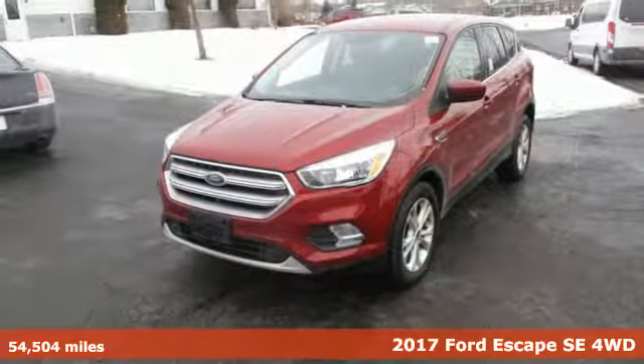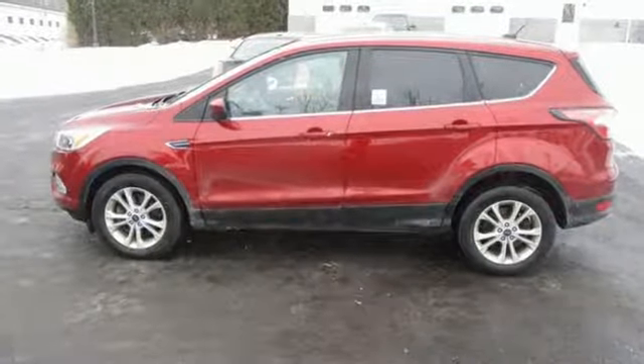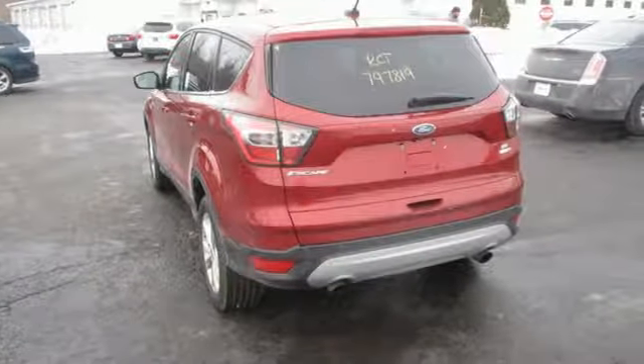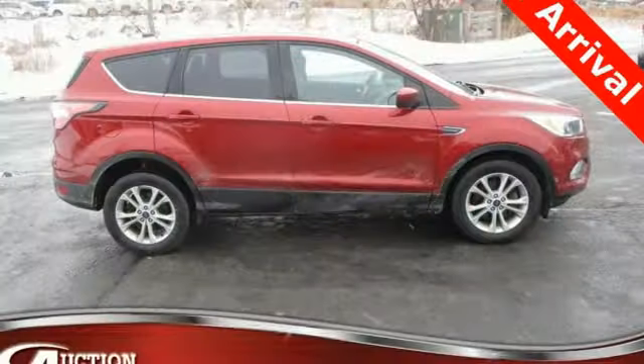Features include turbo inline four-cylinder engine, dual-zone climate control, streaming audio, front heated bucket seats, wireless phone connectivity, external memory control, active grille shutters, smartphone wireless charging, and automatic transmission.